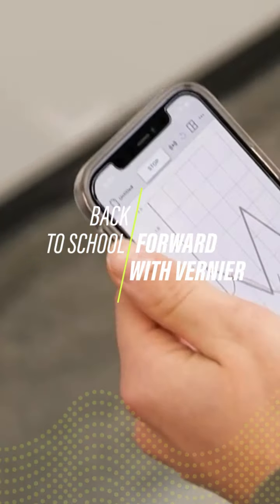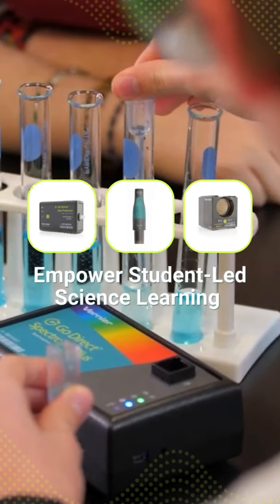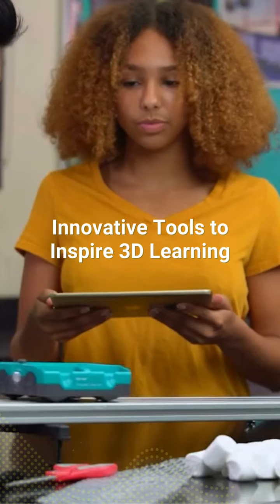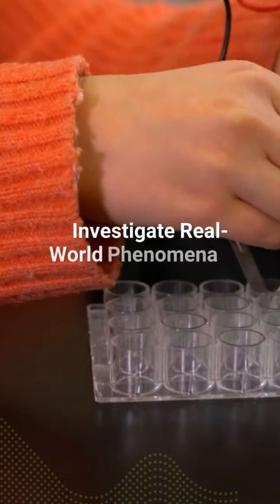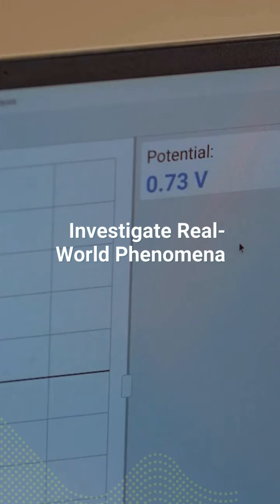Back to school? Forward with Vernier. Empower student-led learning in your science classroom or lab. Our innovative technology is designed to support three-dimensional science learning. Help your students investigate real-world phenomena, from energy exchange in a collision to the electric potential of a battery.